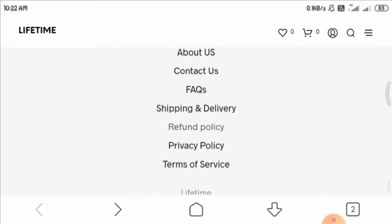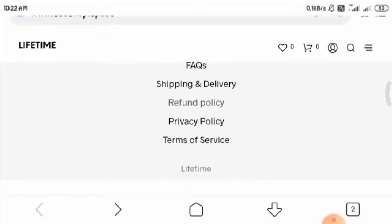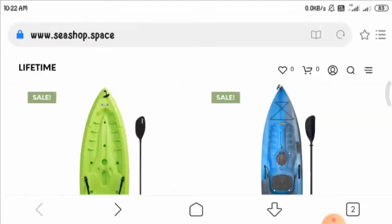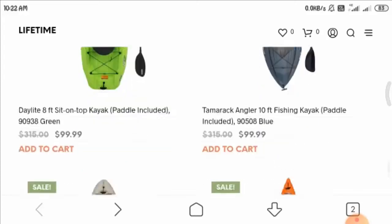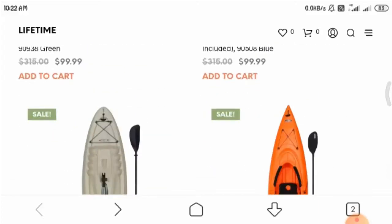Giving a final verdict, I would suggest you not buy anything from this website, as it seems to be a possible scam. Be aware and shop wisely, and make sure to verify whether a website is legit before making any purchase.